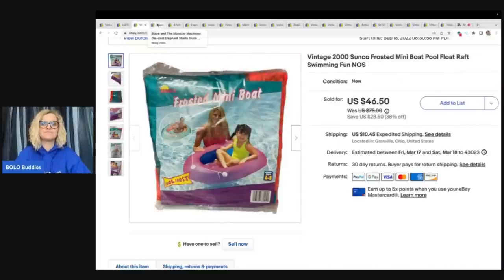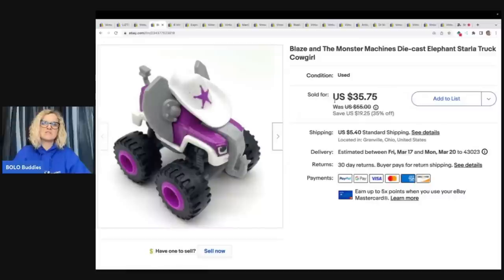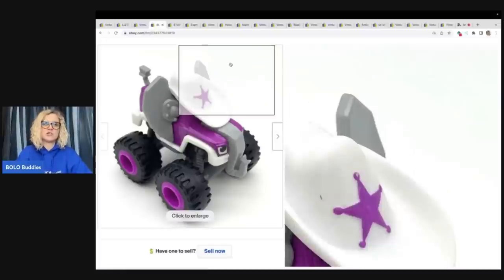Blaze and the Monster Machines — this is one of my favorite monster machines to find. It is Starla the truck, and this is the elephant version. She is big money — both the elephant version and the regular truck form. Starla is good. I sold her for $35.75 plus shipping.